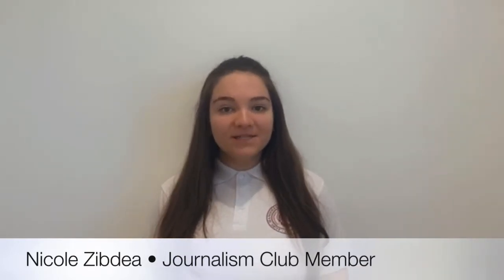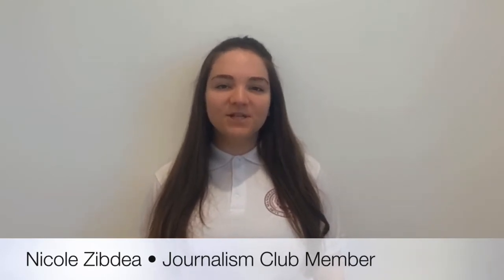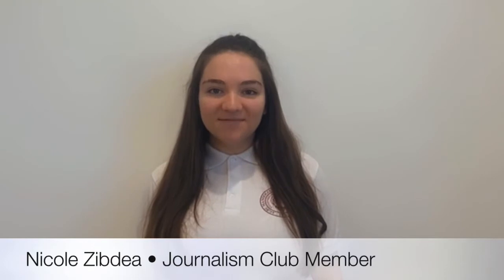Hello and welcome to What's New at AGBU. Due to the raging pandemic that has overcome the world in the past year, our teachers have had to adapt to a new way of teaching. As part of the Journalism Club, we were curious to see which aspects of remote learning make it so difficult.